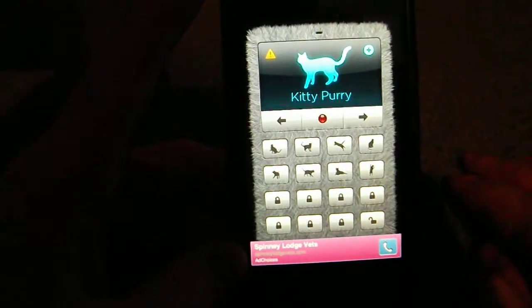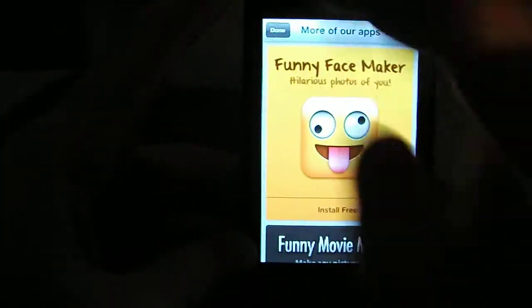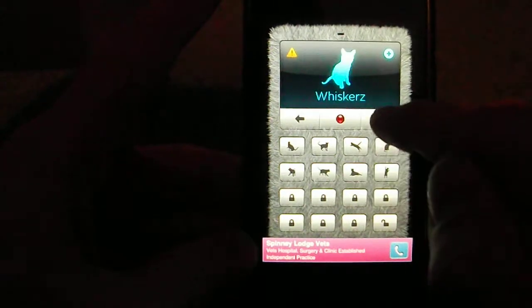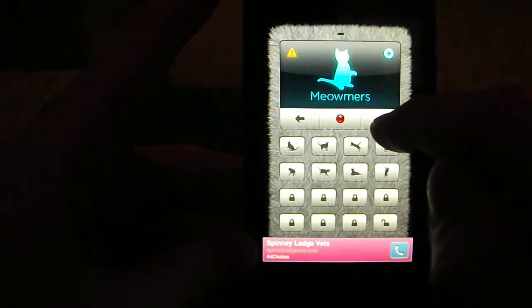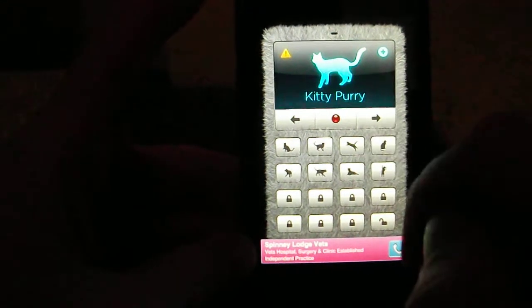We'll do one in the future. So as this is the free version, you can buy the full version which unlocks more sounds. And you've got these three different guys here — we've got Whiskers, Me Me, Meowmers, and then Kitty Purry, like Katy Perry! Ha ha.